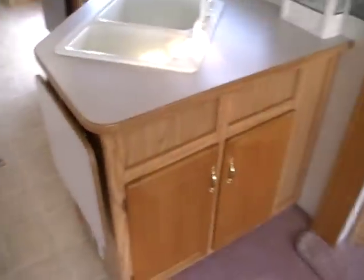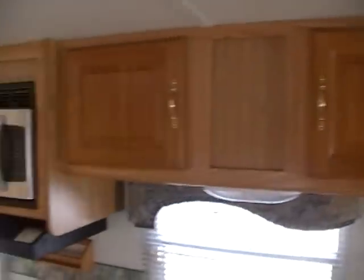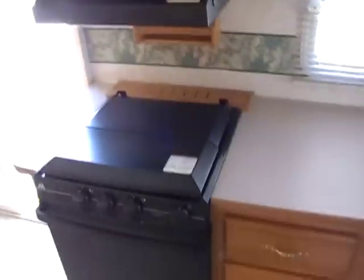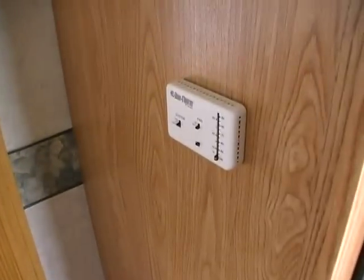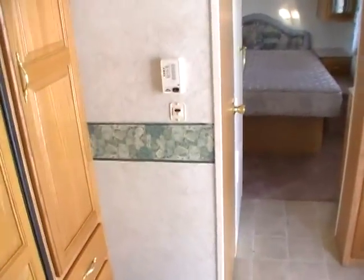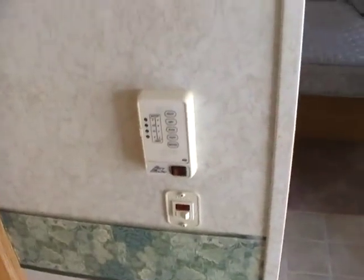There's a side kitchen with a counter extender, storage, double sink, stainless microwave, LP stove top and oven. Directly across you've got a two-way RV refrigerator-freezer. There's also a baseboard heating element in the kitchen area, as well as the monitor panel and water heater DSi control.